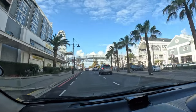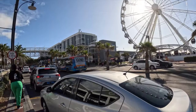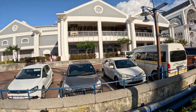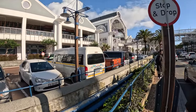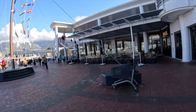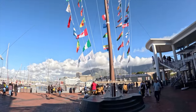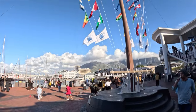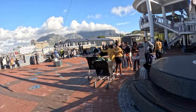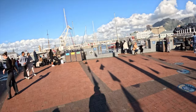We made it to the V&A Waterfront. This is the wheel which we will try later on. This is the mall and we are about to enter and explore the beautiful Victoria and Alfred Harbor and the activities that take place here. The V&A Waterfront in Cape Town is one of the most popular attractions in the city. The main attraction is the Victoria and Alfred Harbor where visitors enjoy strolling along the water and the view of the iconic Table Mountain. There are also numerous restaurants, shops, cinemas, and art galleries to visit.